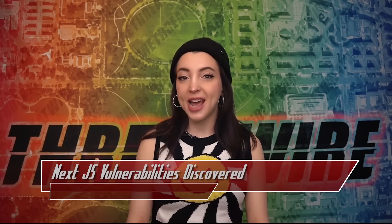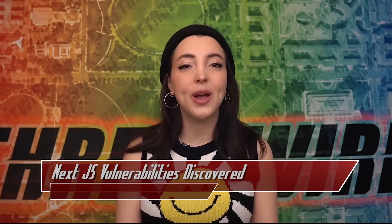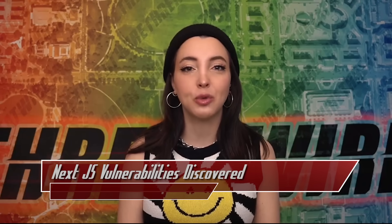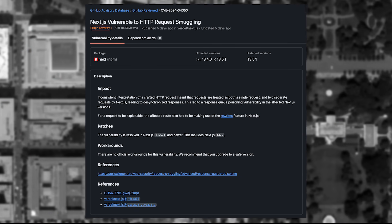For the JavaScript viewers, two new vulnerabilities were found in the Next.js libraries. CVE-2024-34350 and CVE-2024-34351 have been assigned a high severity score of 7.5.